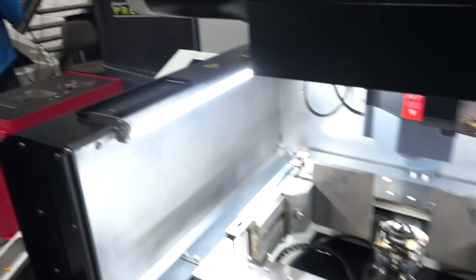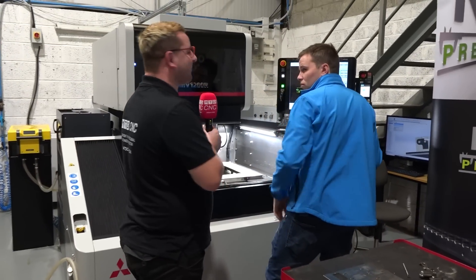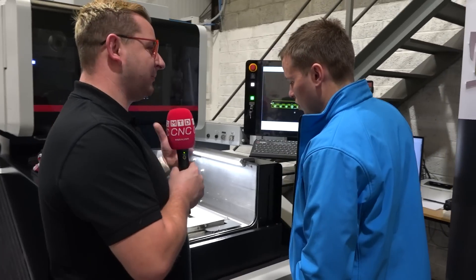Before this machine came in 2019, I would have had absolutely no wire EDM experience whatsoever — it would have been all CNC milling, as I trained as a tool maker. So in 2019 the first machine came and with a little bit of training — two, three days max — they're just so easy to pick up and get going on.